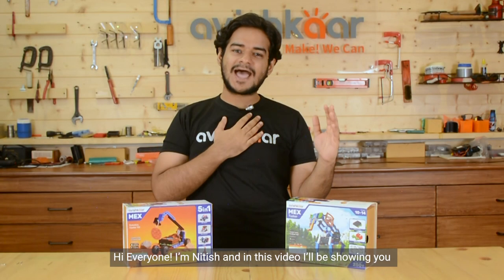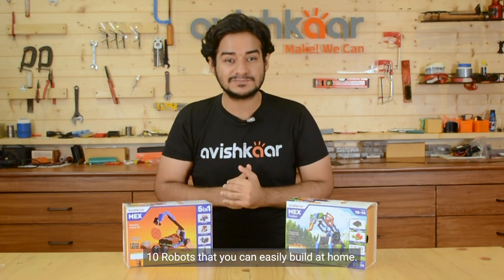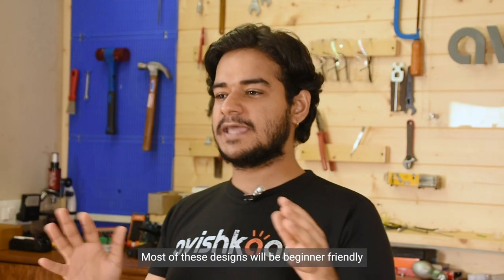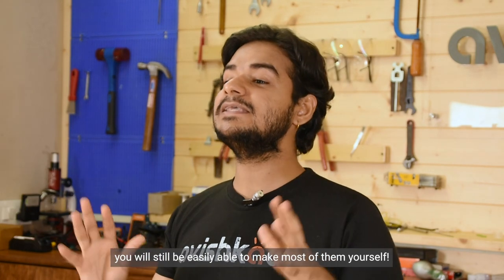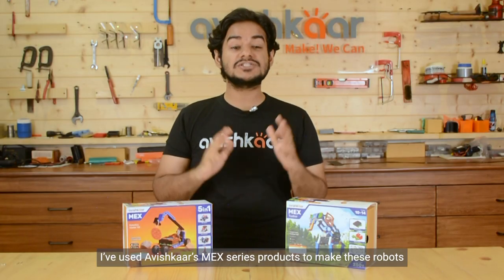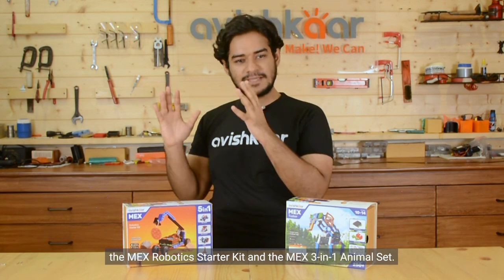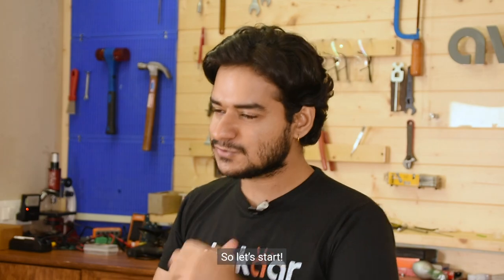Hi everyone, I am Nitesh and in this video I'll be showing you 10 robots that you can easily build at home. Most of these designs will be beginner friendly, so if you've never made a robot before, not to worry. I've used Avishkar's Mech series products to make these robots — the Mech's Robotic Starter Kit and the Mech's Three-in-One Animal Set.